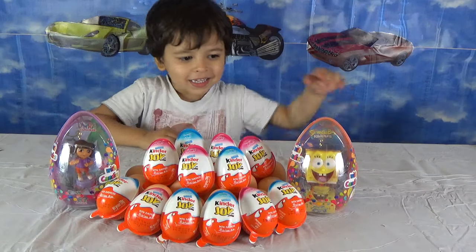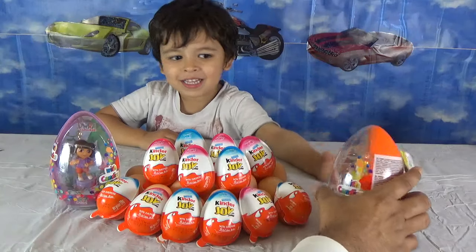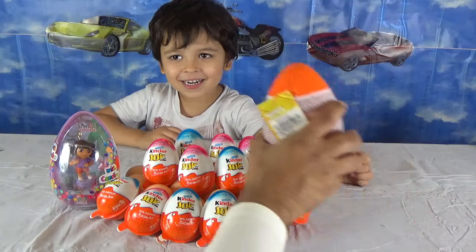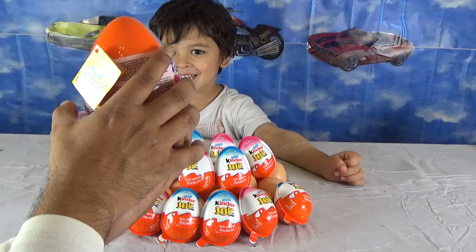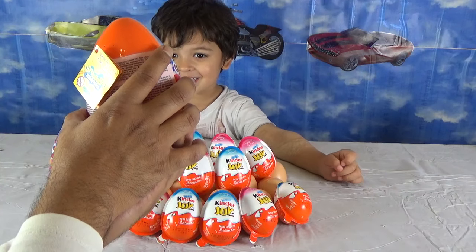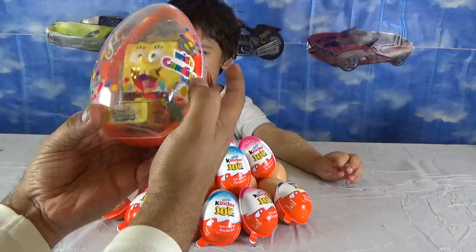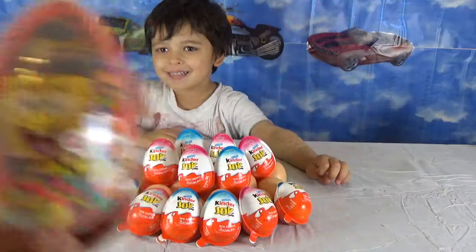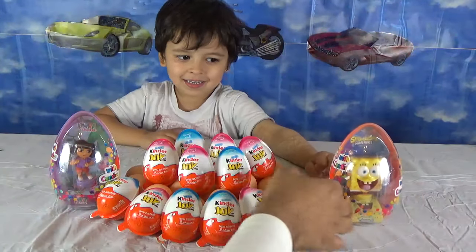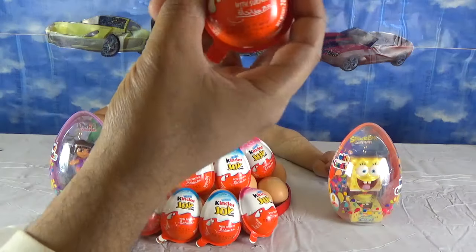And who do we have on the right? Who is that? Come on, give me a name. That's SpongeBob. That's SpongeBob.